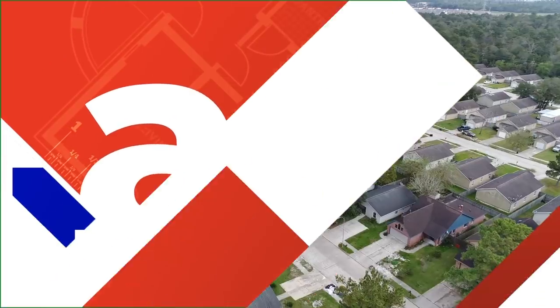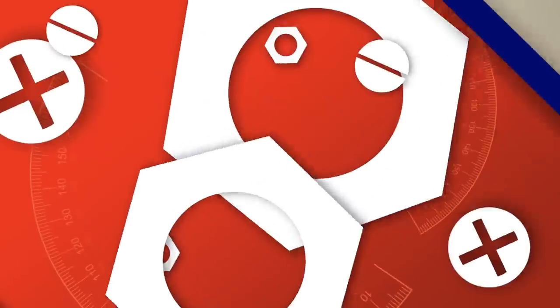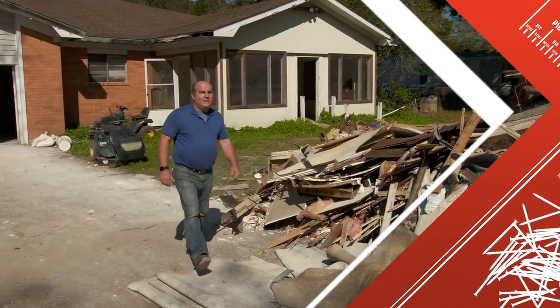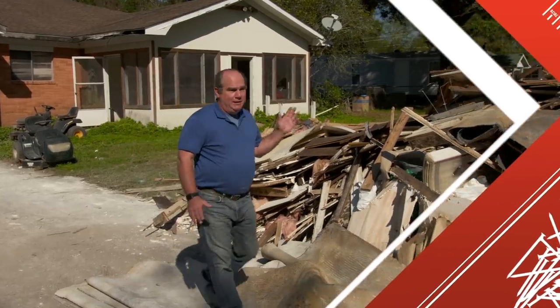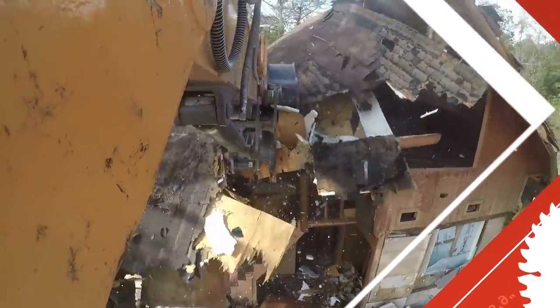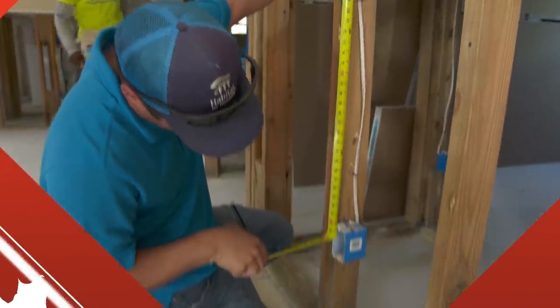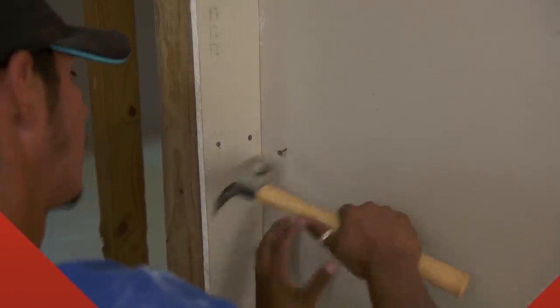Next time on Ask This Old House: we're headed to Texas to lend a hand after Hurricane Harvey. When we opened the door and stepped out, the water was up to our chests. We'll show you what it takes to clean up mud and mold after a storm, see what happens to houses that can't be saved, and spotlight the volunteer groups doing good work to bring their neighbors home.